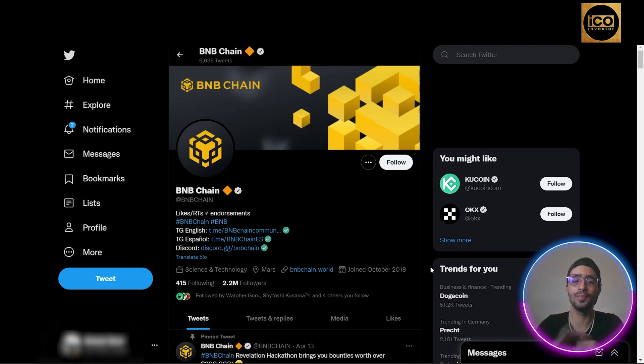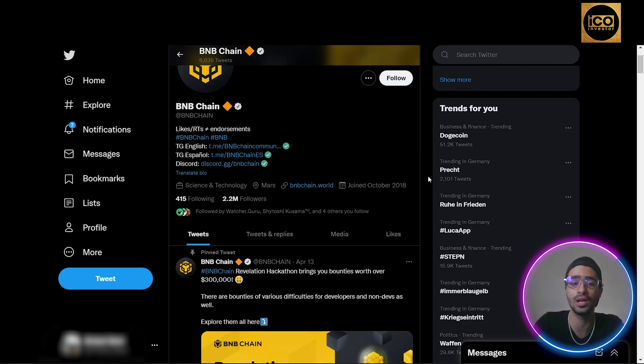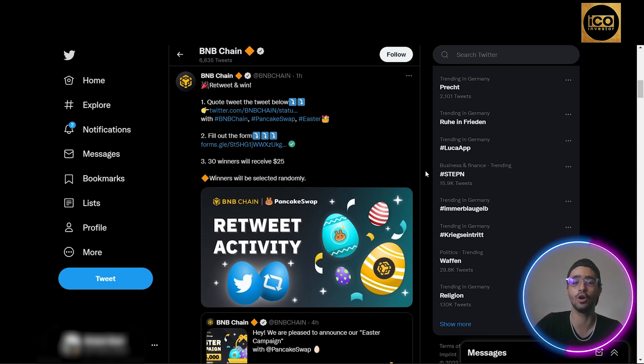We are now on the BNB Chain official Twitter profile — the link will also be in the description below at twitter.com/BNBChain. As you can see, they have more than 2.2 million followers. They are very active across Discord, Twitter, Instagram, and Facebook, giving lots of new announcements and aiming to be transparent with their community. They also run giveaways where you can win BNB coins, NFTs, and more — with very easy entry conditions.